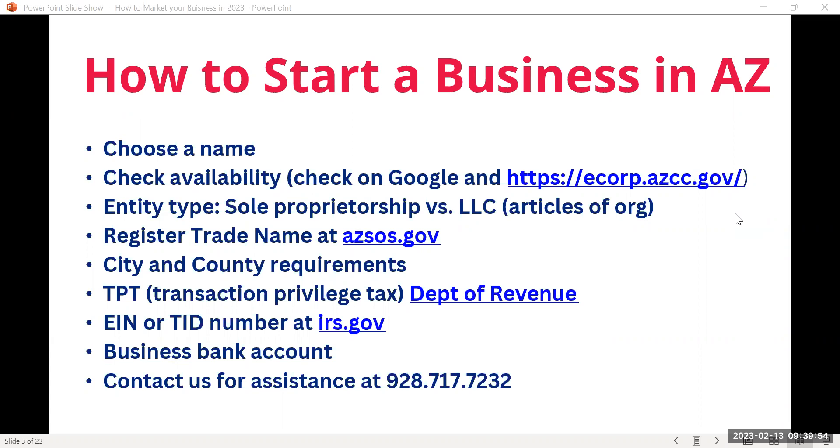As a sole proprietor, you can use your Social Security number for your business. But if you get an LLC, you'll need a tax ID number — essentially a Social Security number for your business — called an EIN or TIN. You can get that for free at IRS.gov. Once you have your EIN and articles of organization from eCorp, you can open a business bank account. That's a brief overview of the steps to starting a business in Arizona.